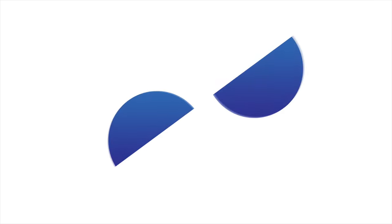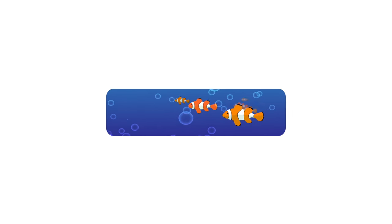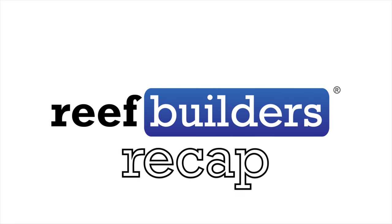Coming up on the Reef Builders Recap, we have tons of beautiful new species of reef fish, some amazing coral eye candy, and all the new product news in the aquarium hobby from the past week. Welcome to a brand new episode of the Reef Builders Recap. I'm Jake Adams, and I have a lot of cool stuff to tell you about today. There's been a lot of new species of reef fish described, we've seen some amazing corals, and there's some great new products on the horizon. So let's get started.